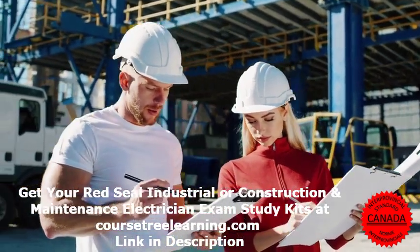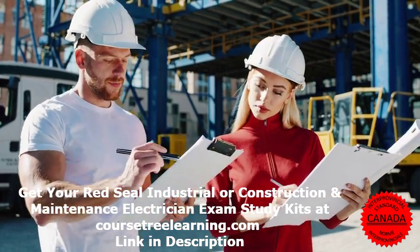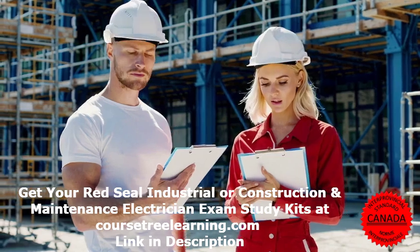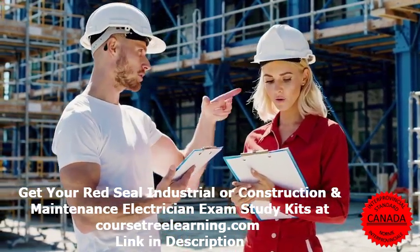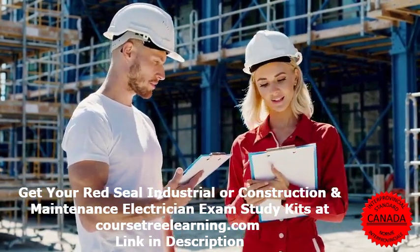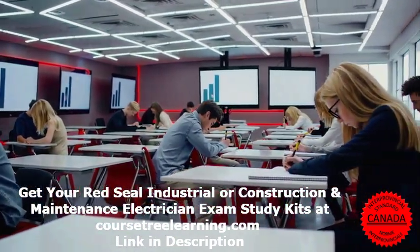Industry trends and job outlook: the demand for electricians is growing fast. Automation and robotics are changing the industry, the demand for renewable energy systems is increasing, and many electricians are retiring, creating new job opportunities. If you're considering a career as a Red Seal electrician, now is a great time to enter the trade.